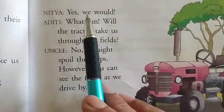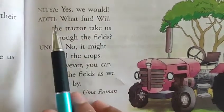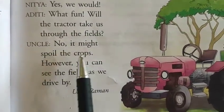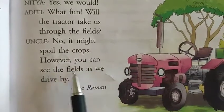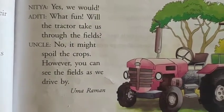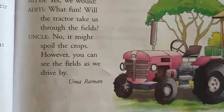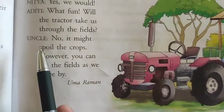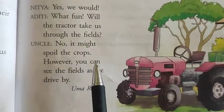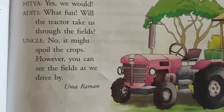Nithya said: 'Yes, we would definitely like to sit beside you in front of the tractor!' Aditi said excitedly: 'What fun! Will the tractor take us through the fields?' Uncle replied: 'No, it might spoil the crops. However, you can see the fields as we drive by.' So the tractor would not go through the fields, but they could see the fields as they drove to the village.